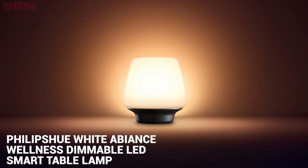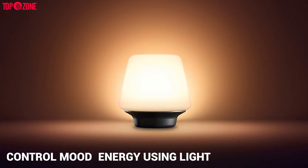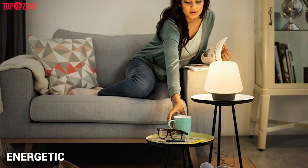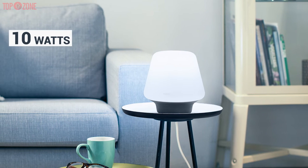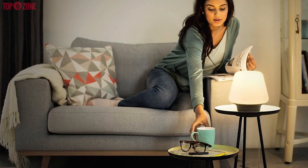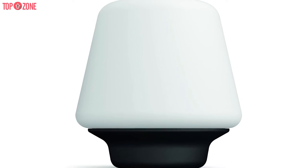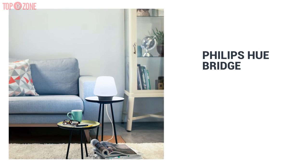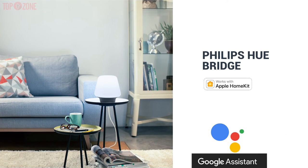The Philips Hue White Ambience Wellness Dimmable LED Smart Table Lamp is an impressive option for those who love to control their mood and energy using light. Its natural light provides you with an energetic and relaxed feel as per your daily routine so that you can wake up and sleep on time. It puts out 10 watts or around 800 lumens, and an impressive 50,000 shades of white allow you to choose between energizing brightness or more relaxing hues to help you relax in the evening. Using the Hue Bridge, you can control the light from anywhere in the home or when you are out and about. This lamp is really simple to set up — it just has to be connected to the Philips Hue Bridge and you will be able to control it using Amazon Alexa, Apple HomeKit, Google Assistant and Nest.